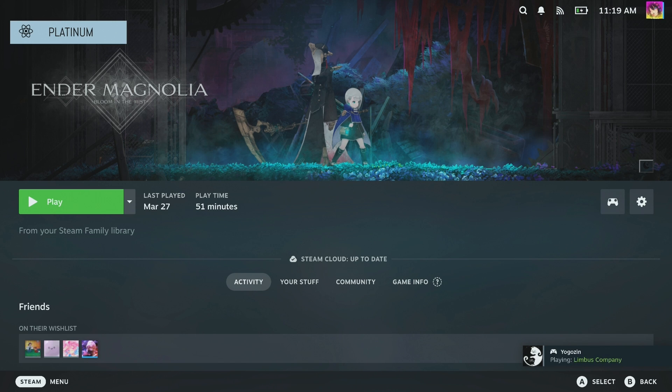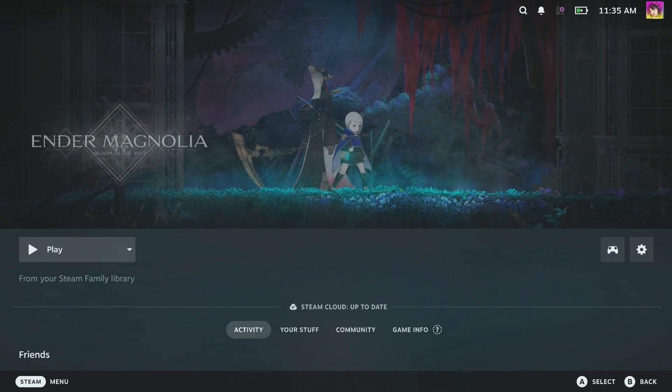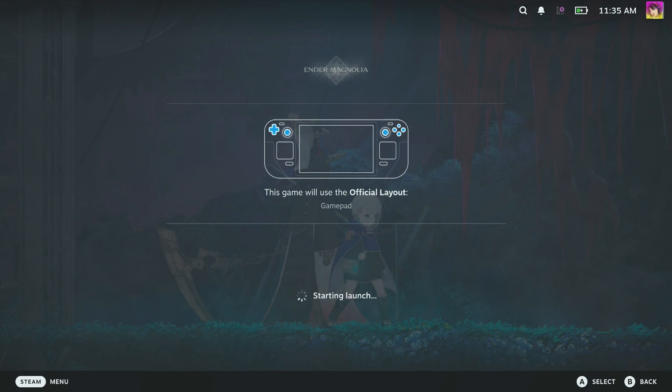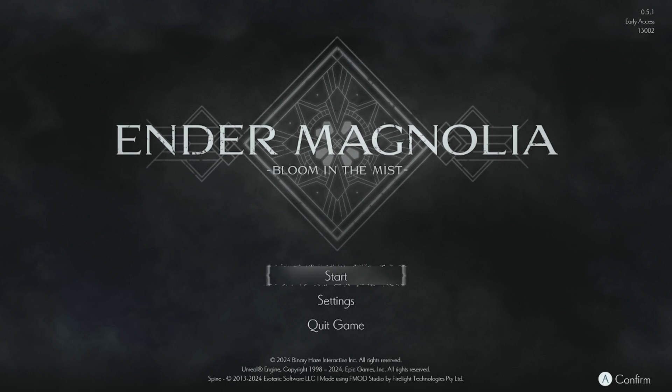In the library menu, you should see all the games you have access to. As of this video, there's no way to separate your own games from your family's games or sort by individual libraries — though you do have that option in the desktop version of Steam. Also worth noting: offline mode no longer restricts your family shared games. You can access all of your family shared games even in offline mode, which makes offline mode immediately more usable.